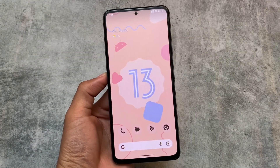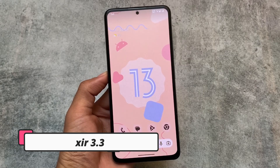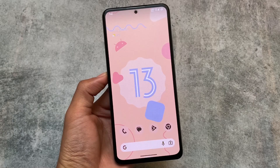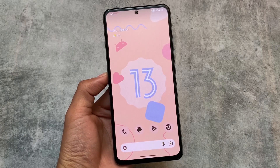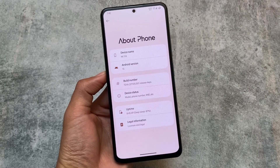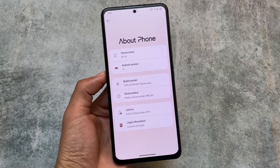We have a new update available for Project Elixir version 3.3 based on Android 13. The new update with the November security patch is available for many devices. If your device supports the Project Elixir official version, you can go and install it. I'll talk about all the visual changes available in this latest version in this video.